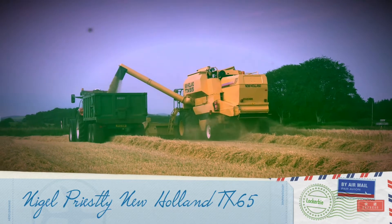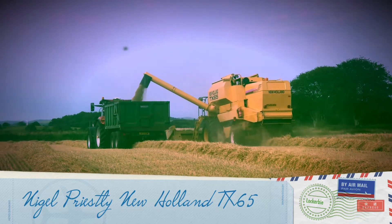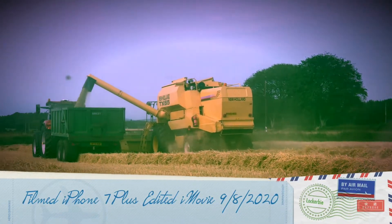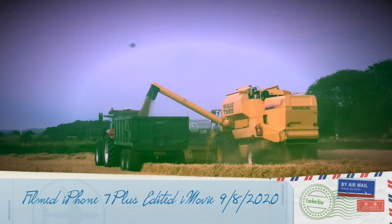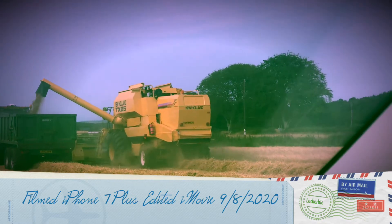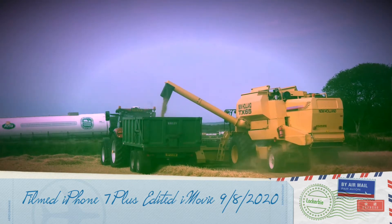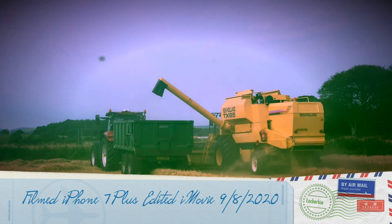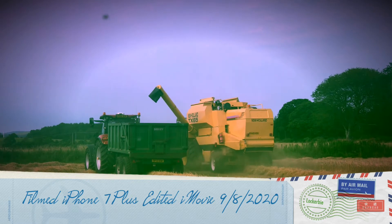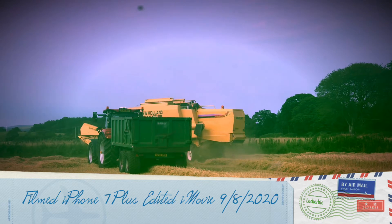When they're on the silage, there are two Pottinger Toro 5100 mowers working.